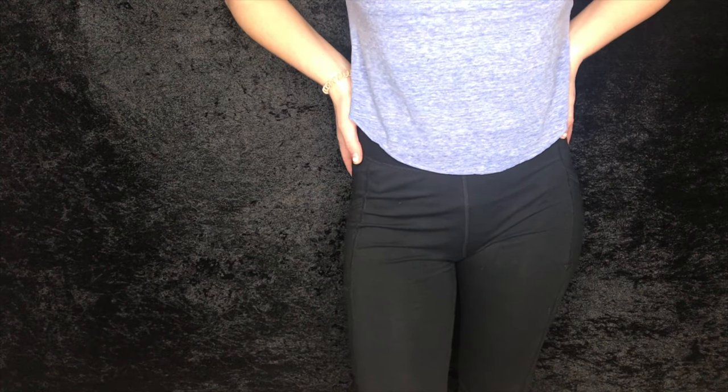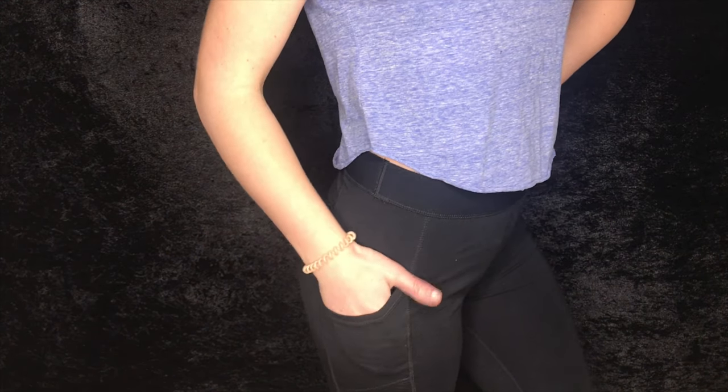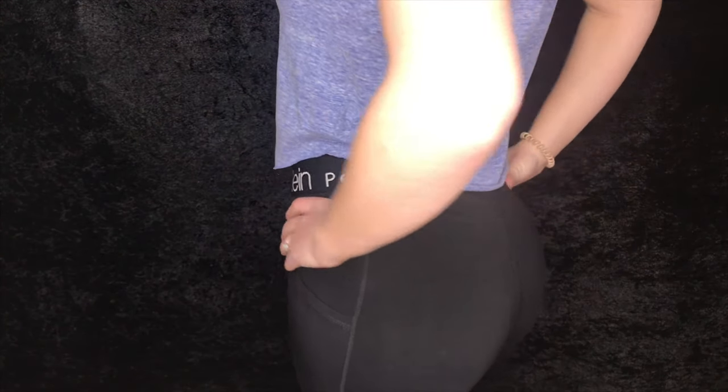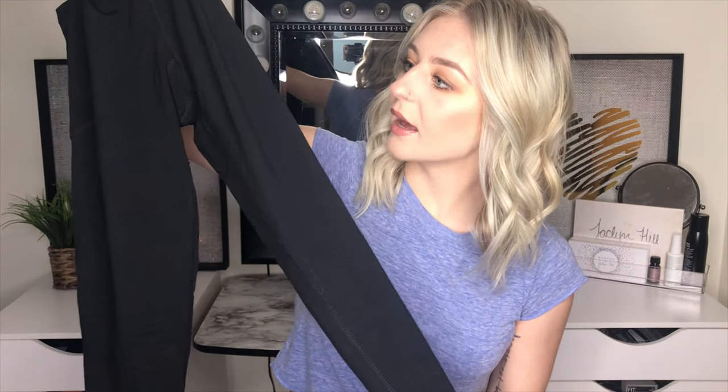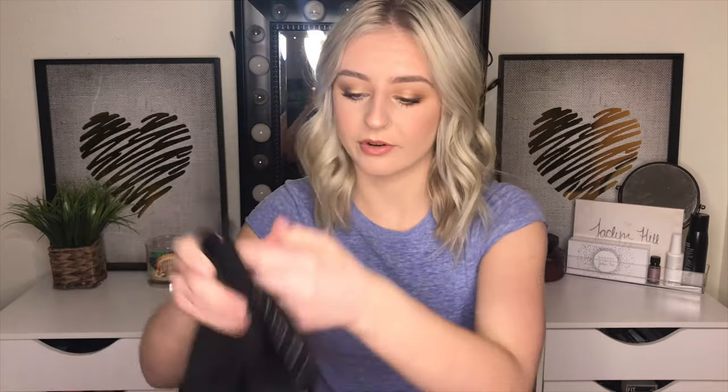I did get a size medium in them. I was hoping they'd have a small, but they didn't, so I just ended up getting the medium. The band is pretty stretchy. It says Calvin Klein Performance on them. They are the full leggings — not like the cropped ankle or capri style. I'm pretty excited about these. They are a little big up on the waist, so I have to roll them so they fit better, which kind of stinks because then you don't see the logo. But I really like how they have pockets — I think that's so cool. And these were $19.99, so for Calvin Klein, I feel like that's a pretty good deal.